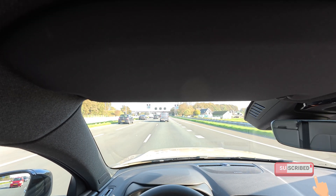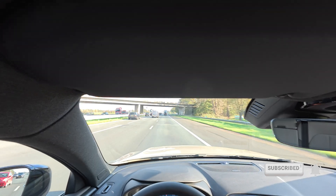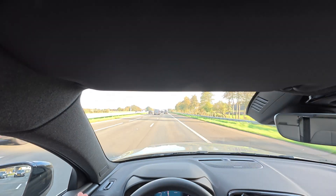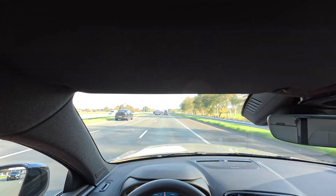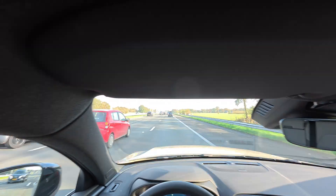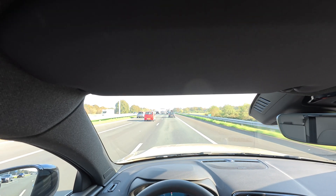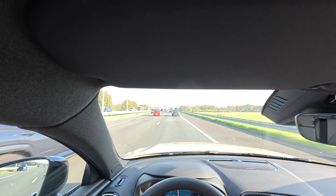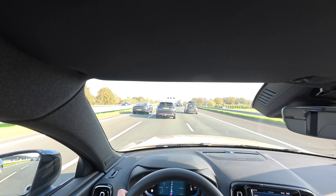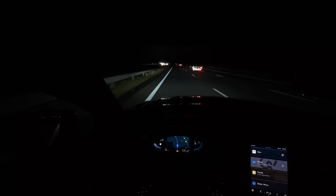I'm currently doing my 90 km/h consumption run. It is even warmer now — 19 degrees Celsius, still sunny, no wind. Such a lovely day — perfect conditions really for a range test. The average consumption is 14.8 kWh per 100 kilometers, and I'll probably end up somewhere around there since it's hovering around 15 kWh per 100 kilometers. Now you'll see my 130 km/h test and then the results.